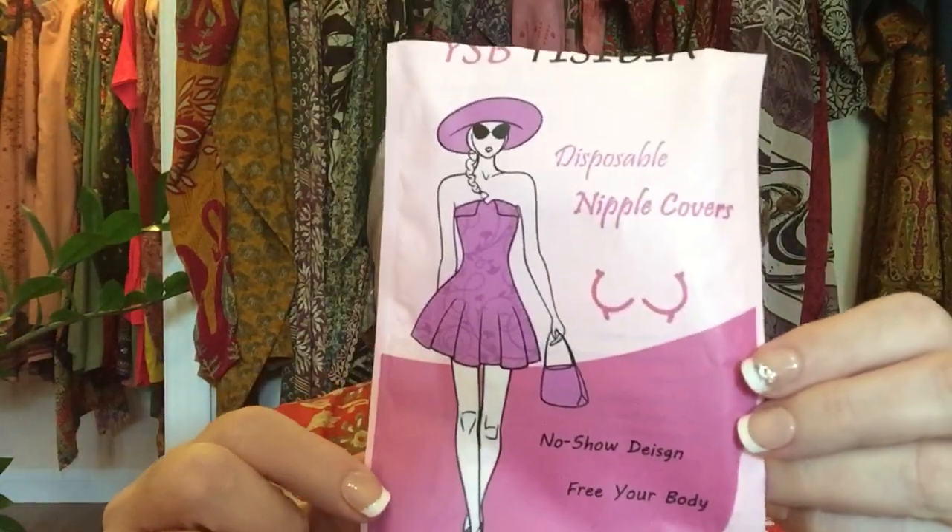I normally wear a cami from Walmart that I buy one size too small and it sort of holds them there. That's probably a lot more information than you wanted. So let's get onto the ones that I actually found that I like. I bought several different packs from Amazon and these are the ones I've liked and do like. They are called — the brand is YSB, Ysibia — and I will put the link below.